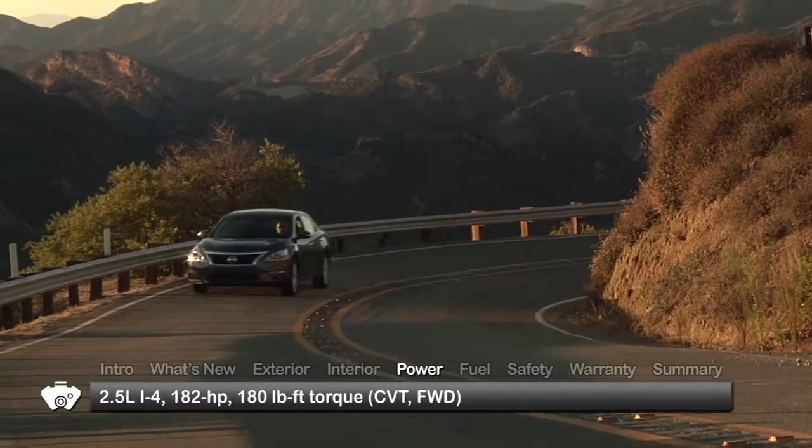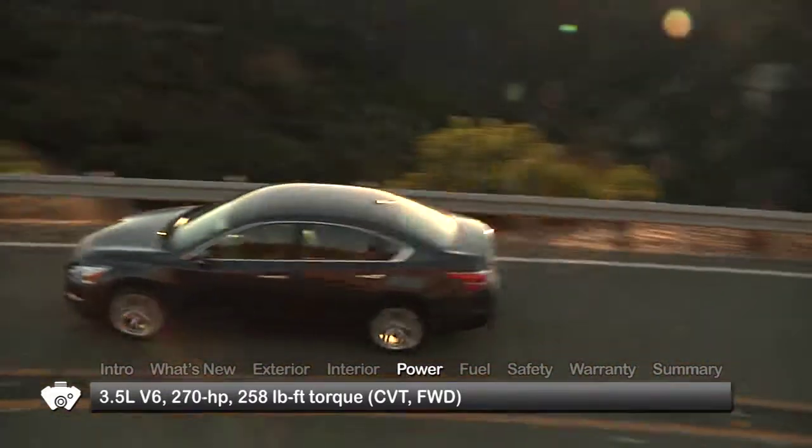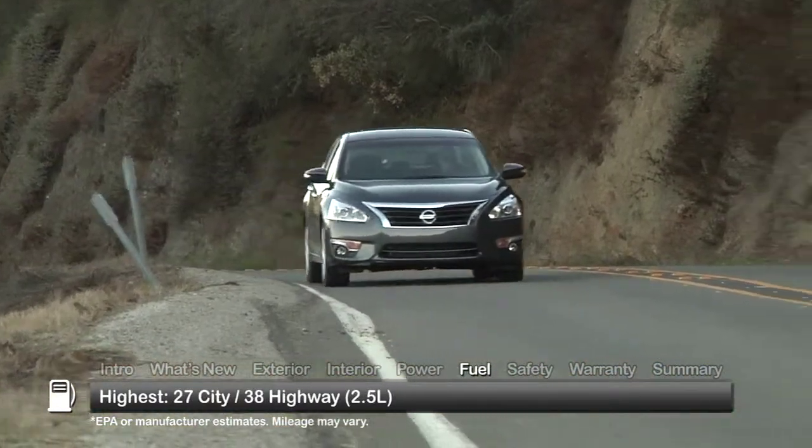Two fuel-efficient engine choices for the Altima include a 2.5-liter inline-four and a 3.5-liter V6. Both engines send power to the front wheels. Here are the highest and lowest estimates for fuel economy.